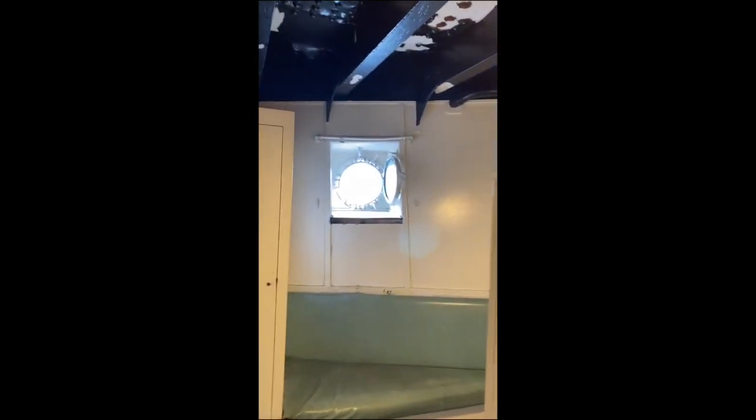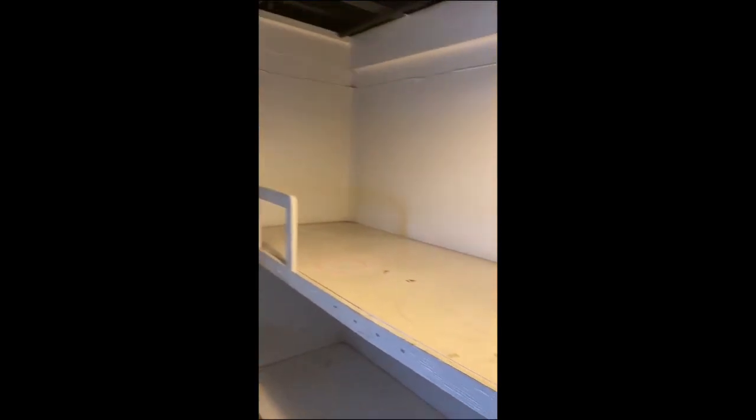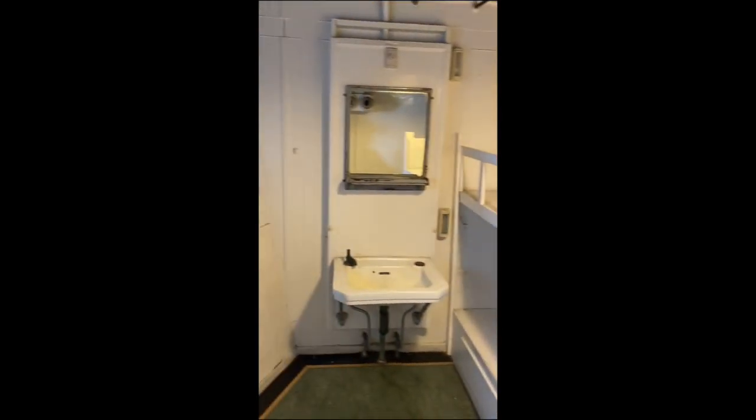Check this out — we get on board the Queen Mary and the guy at the front desk immediately gives me a room upgrade. This is awesome. Look at the view!